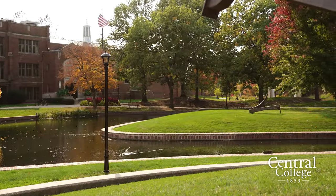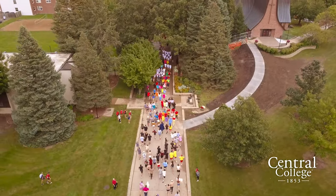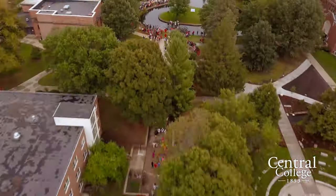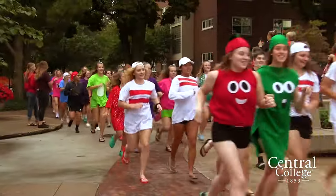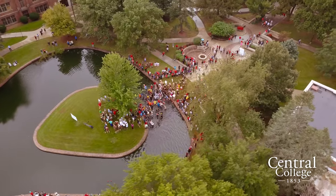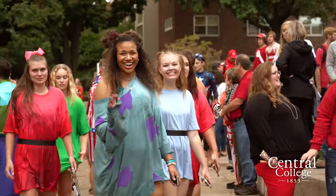Behind me is the pond on campus, which is home to a lot of traditions. The most notable is probably the lemming race: you dress up in a costume, run from the library down Peace Mall into the pond, climb onto the island, and sing the fight song. It's super fun and kicks off homecoming week, which is a really exciting time to be on campus.